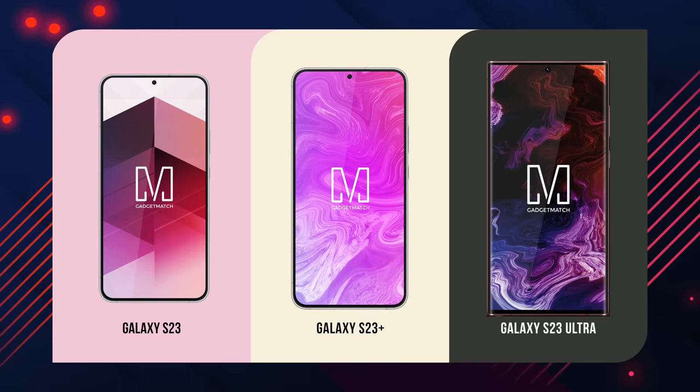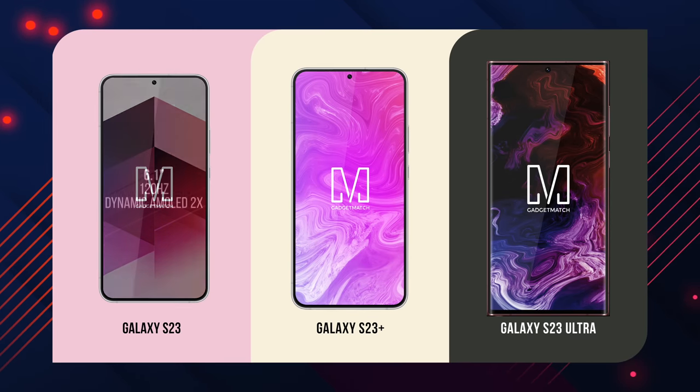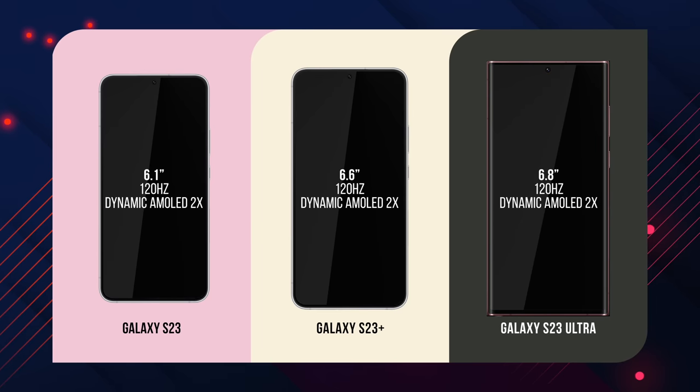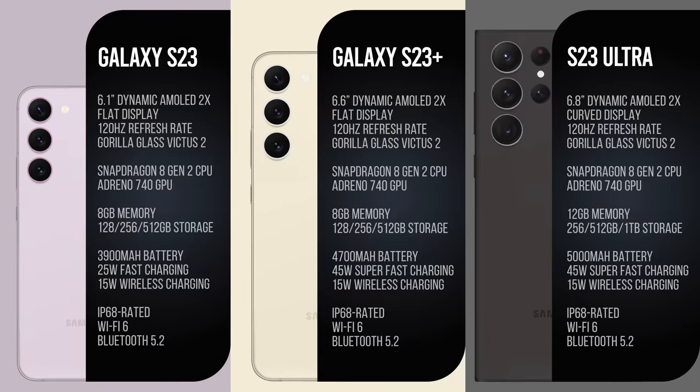Now on to specs, and here is what leaksters are saying. The S23, S23 Plus, and S23 Ultra will have 6.1, 6.6, and 6.8-inch displays respectively — more or less the same as last year, except with newer, tougher Gorilla Glass Victus Gen 2. Battery sizes are rumored to be bigger on the S23 and S23 Plus versus last year, with the Ultra still topping off at 5,000 milliamp hours. For the first time ever, regardless of where you live in the world, it seems you will be getting a Snapdragon-powered phone and not an Exynos one.